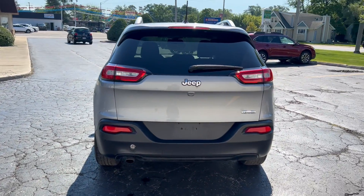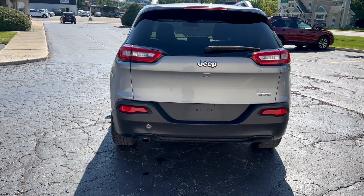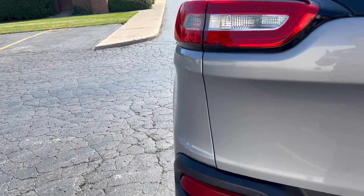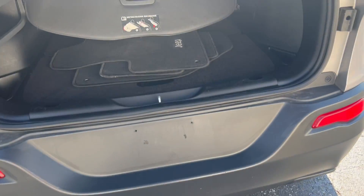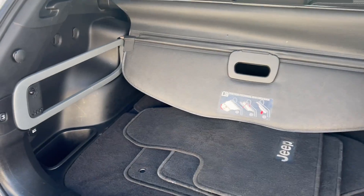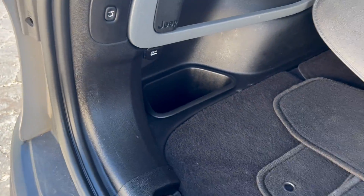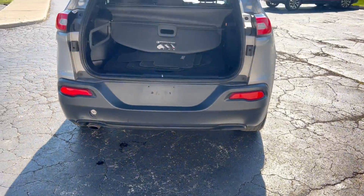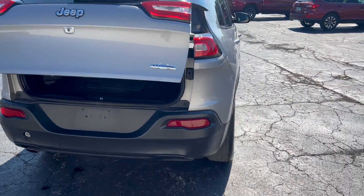You have a power liftgate. You've got a rear cargo compartment with a tonneau cover and a storage area that's removable. There's your power liftgate button. It's got graphite bumpers.